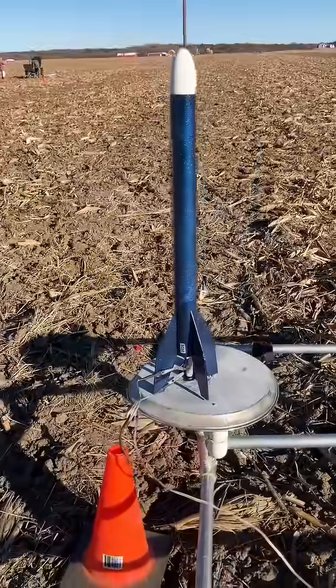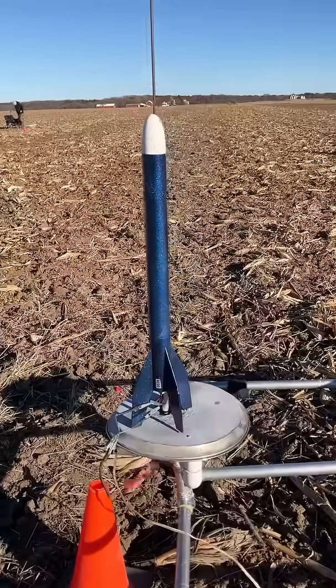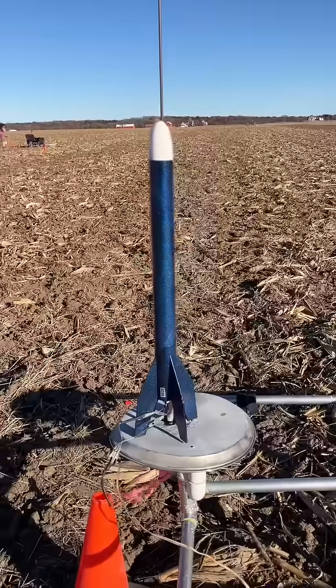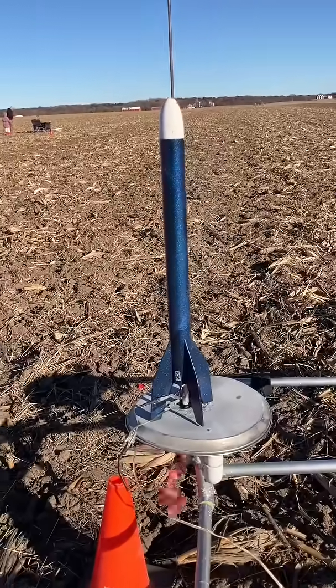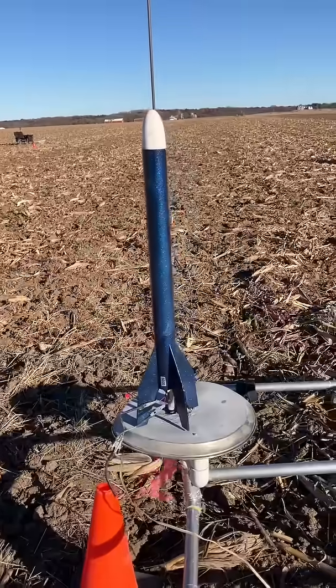I have my Big Bertha on the pad. I just had a great D16 launch, and this also has a D16 in it. I believe it has a dual streamer connected in the middle. This is going to be really, really cool, but the winds are getting really, really powerful here — you can see it's shaking the rocket on the pad.